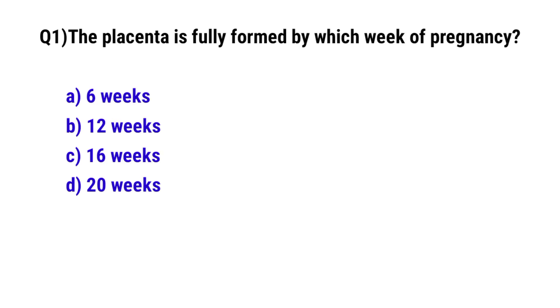Question No. 1. The placenta is fully formed by which week of pregnancy? The correct option is C: 16 weeks.